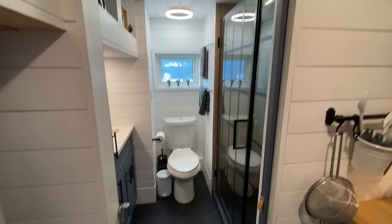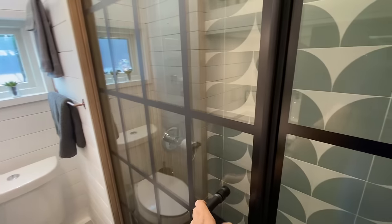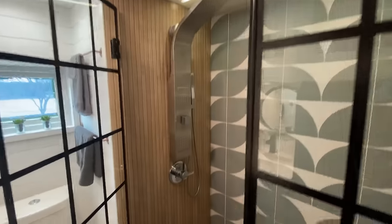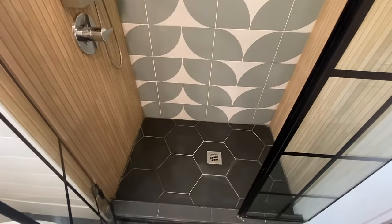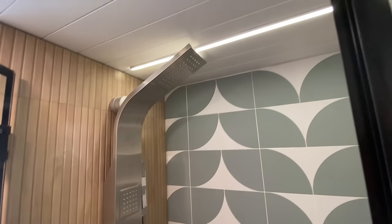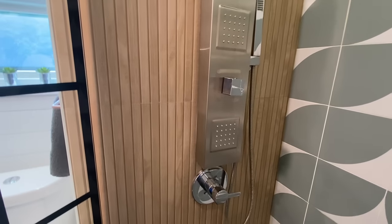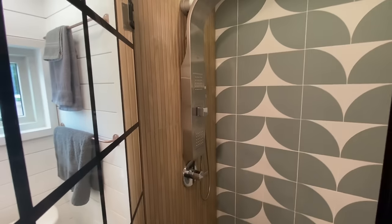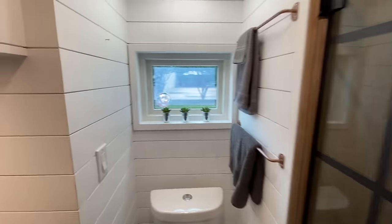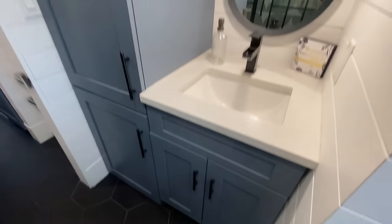And the bathroom — you can see the bump out where the toilet goes. She's got a nice big shower with real tile walls, and tile on the floor in the bathroom and kitchen too. There's a little shampoo dispenser, a pretty cool shower head with a wand, and jets that shoot out horizontally. Nice glass doors. The vanity has lots of nice storage in here.